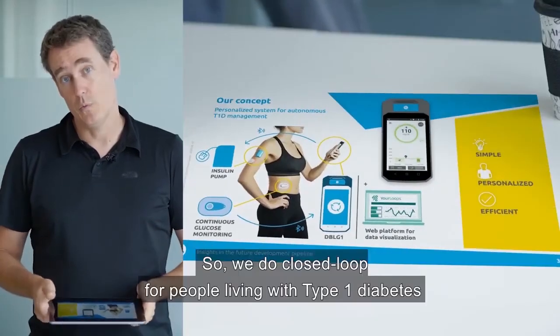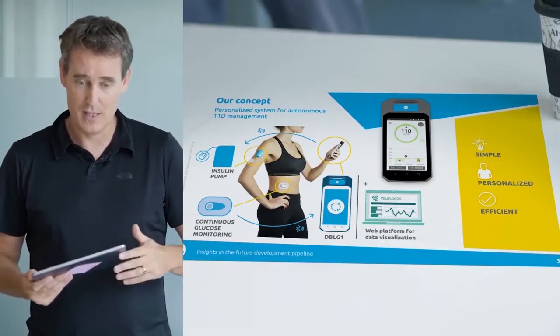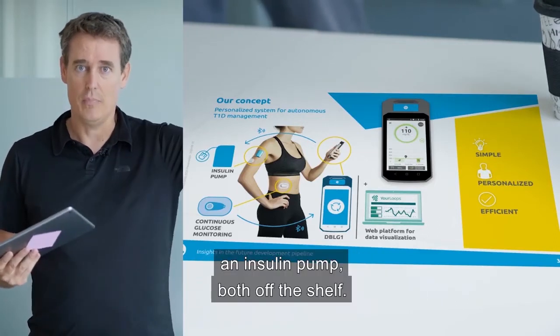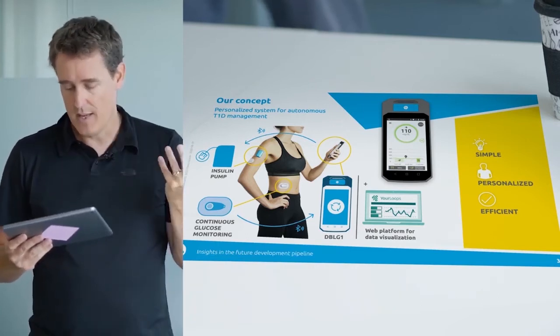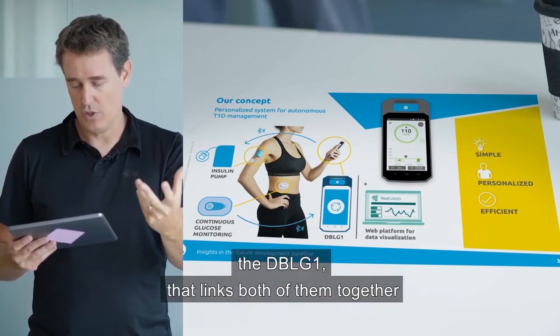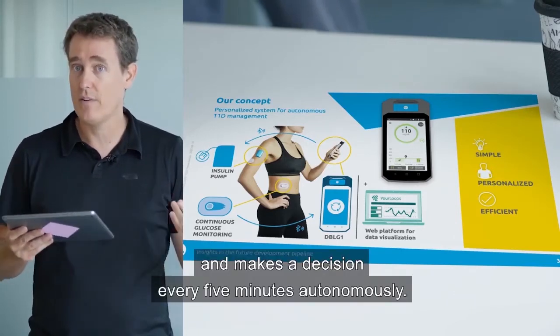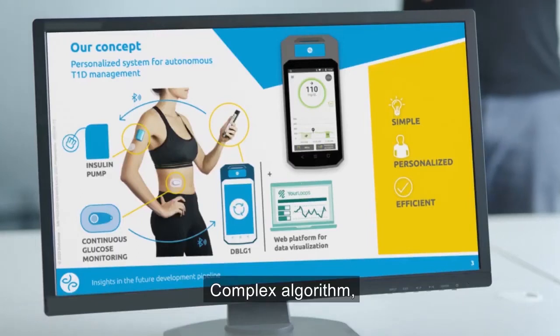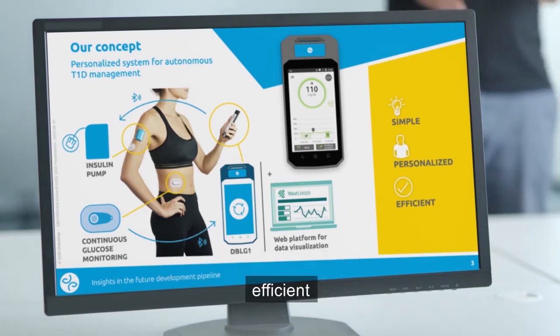We build a closed-loop for people living with type 1 diabetes. We take a CGM and an insulin pump, both off the shelf from partners we work with. And we have a handset, DBLG1, that links both of them together and makes a decision every five minutes autonomously. The algorithms are complex because the system needs to be simple for the user, efficient, and personalized — because every person has a different life, lifestyle, physiology, and preferences.